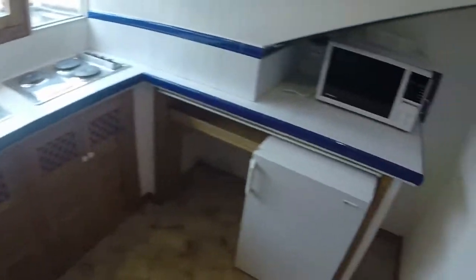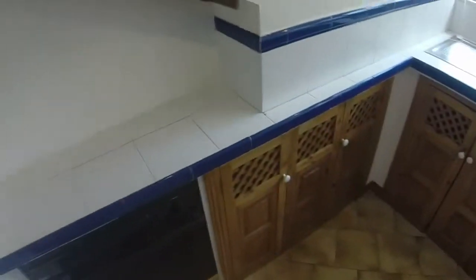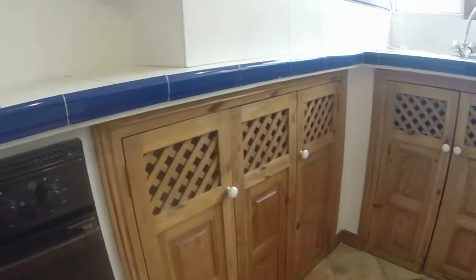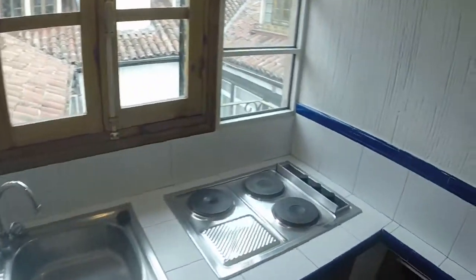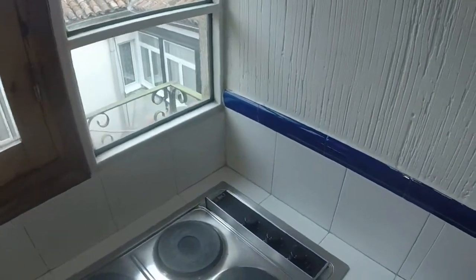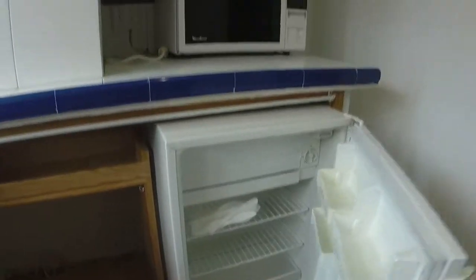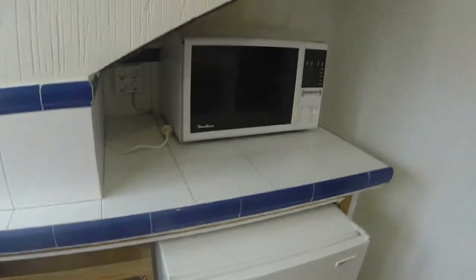Now we are visiting the kitchen. The kitchen has everything that we need for cooking. Here we can see a small oven, a single sink, an electric stove, and here we can see a fridge. Over the fridge we have a microwave. Here we have the window.